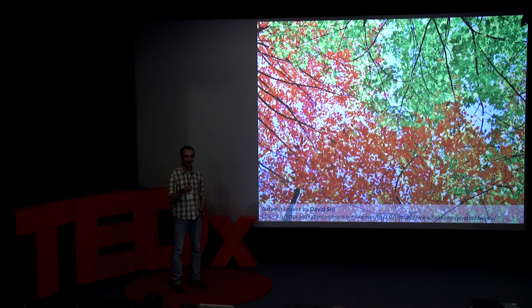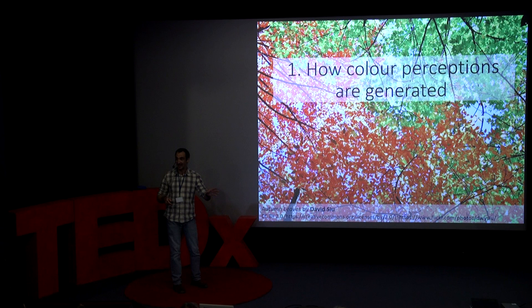I think autumn is a fantastic time to be thinking about colour. Over the last few weeks we've seen the leaves on the trees change from the vibrant greens of summertime through a range of yellows, oranges, reds, and lots of different browns. But the most amazing thing about those colours is that they're generated just as much inside our nervous systems as they are up there in the branches of those trees. I want to show you in this presentation why I say that and why I think it's important.